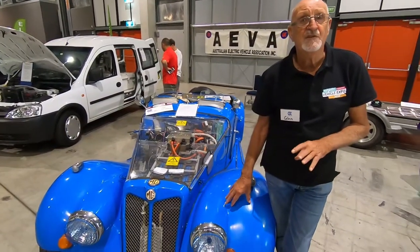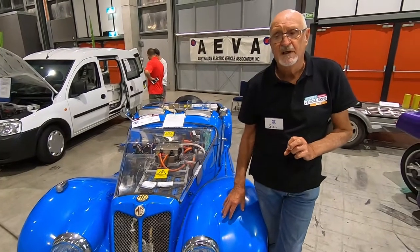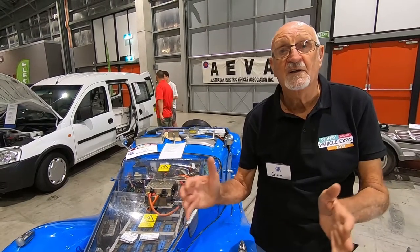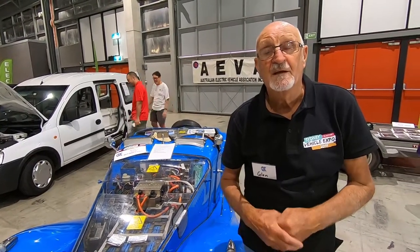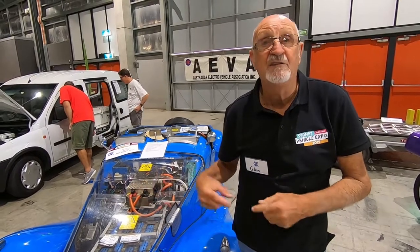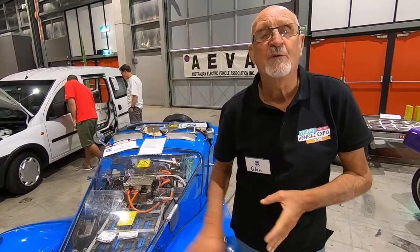It took about 18 months to convert it. It was relatively easy. It has a chassis, so I hang the motor between the chassis, make it up to the diff, and the AEVA held by hand while I did the conversion.